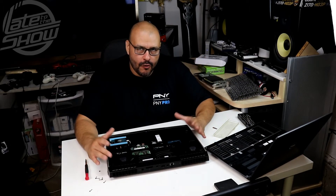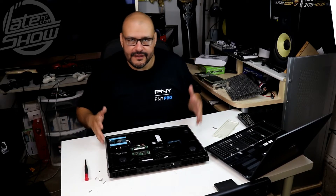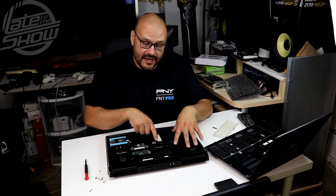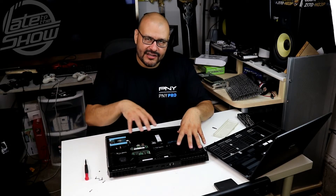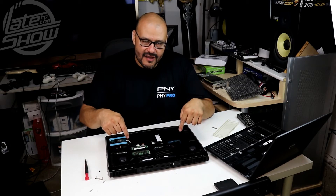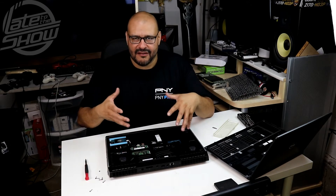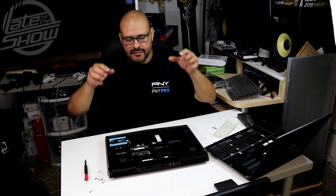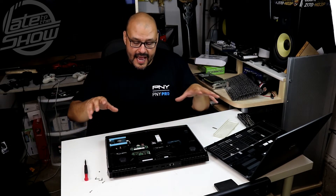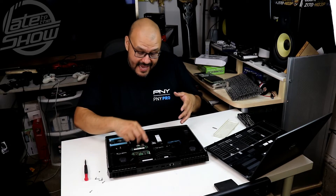I don't recommend anyone open this case because you might void your warranty — so be careful. I do this for a living, so I'm actually going to upgrade the memory and the hard drive. The only reason I'm upgrading separately is that it's cheaper to buy components individually rather than bundled from Dell — adding extra memory and a hard drive bundled would cost almost double what I'm paying separately. If you're buying one of these, spend the money on the video card and CPU because those you cannot replace.